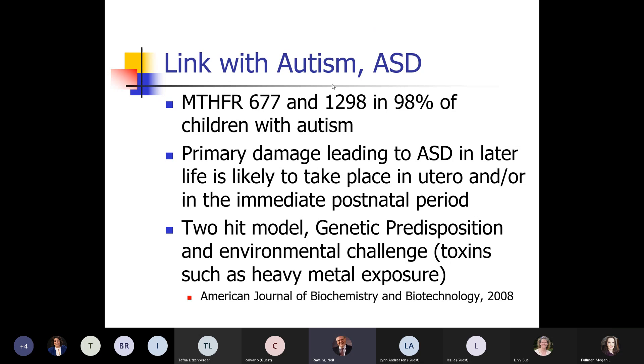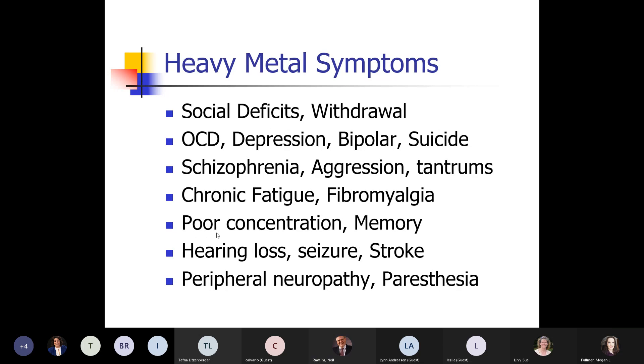With autism, when they looked at the genetics, most kids with autism have one of the two major MTHFR genes. It's really this idea of genetic predisposition and then environmental exposure.